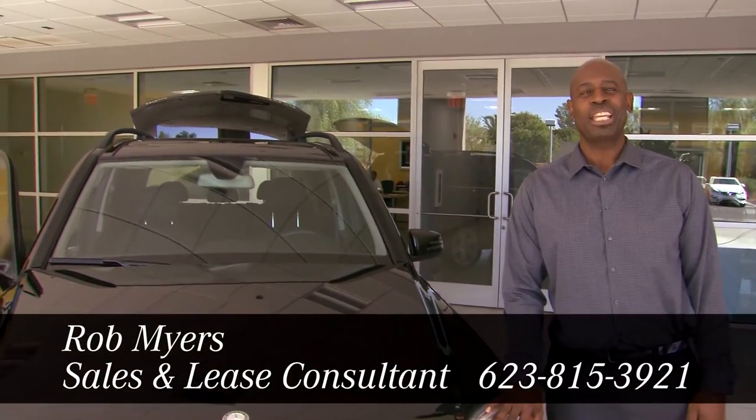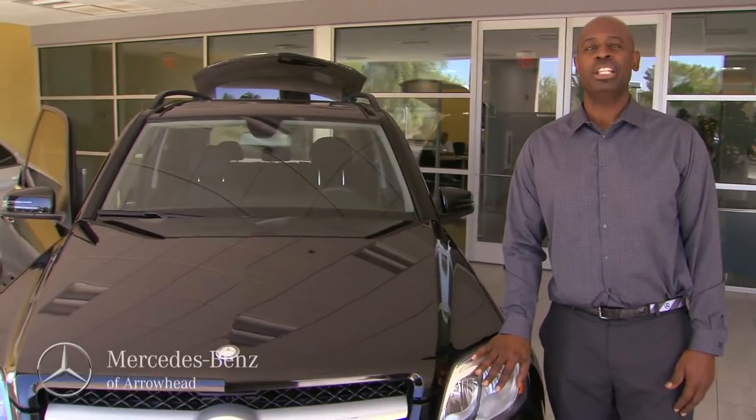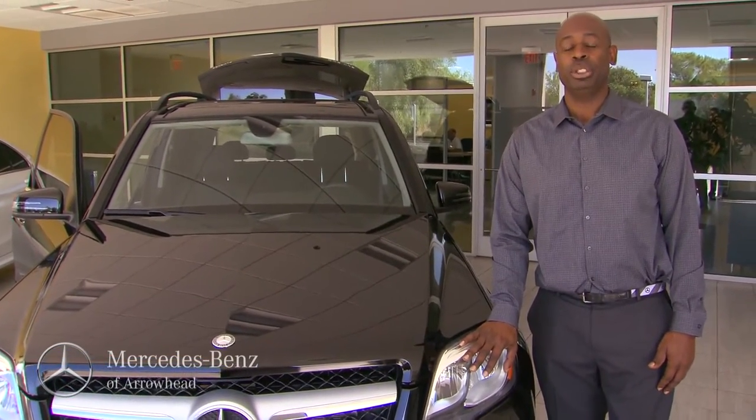Hello folks, Rob Myers again from Mercedes-Benz at Arrowhead, and I'm here today to talk to you about the 2015 Mercedes-Benz GLE 250 Bluetech.